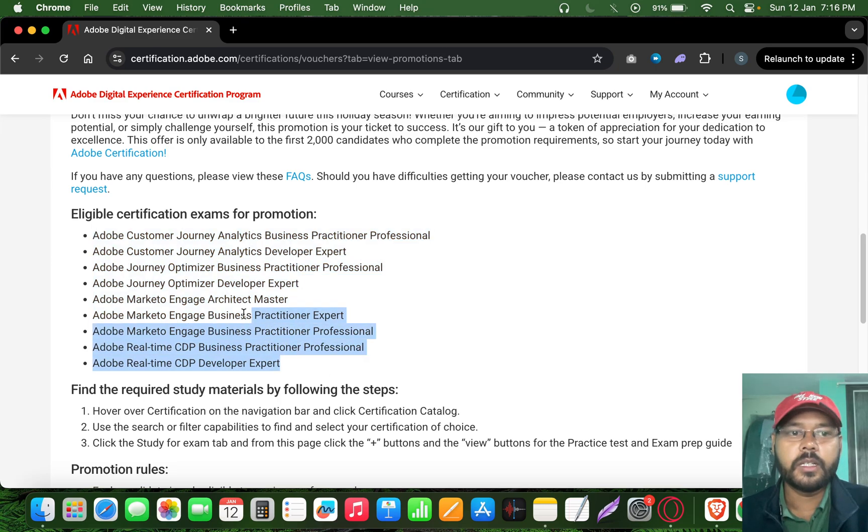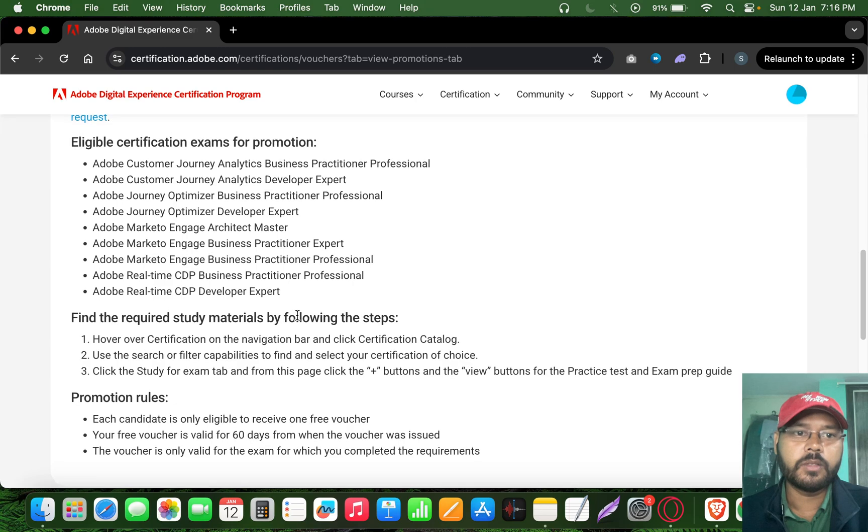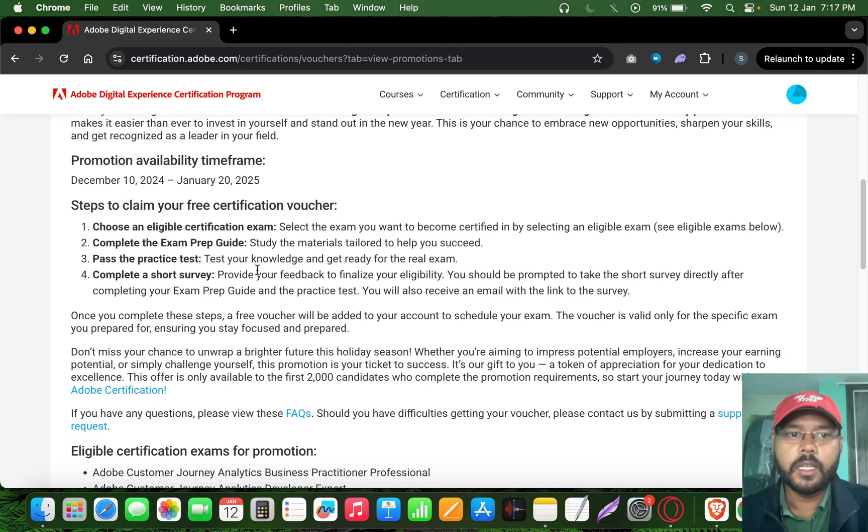If you avail these free vouchers, they are absolutely free of cost and you can use them to your advantage. If you are not able to clear the exam, there is no loss. This is a great opportunity — in the past Adobe gave 50% discounts, but right now they are giving them completely free.